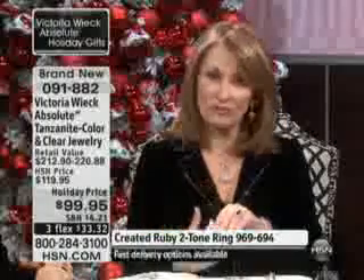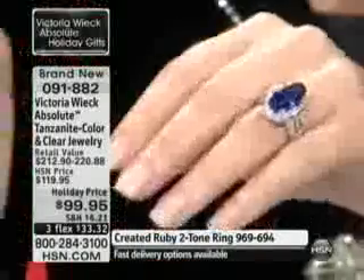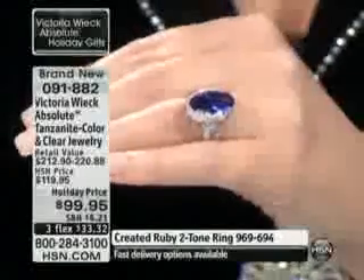She deals in very — she shows me some of the one-of-a-kind pieces she makes — they're unbelievable. And so she deals in real tanzanite and real rubies and real emeralds and real sapphires. So when Victoria brings the collection to HSN, she's inspired by the real McCoy.